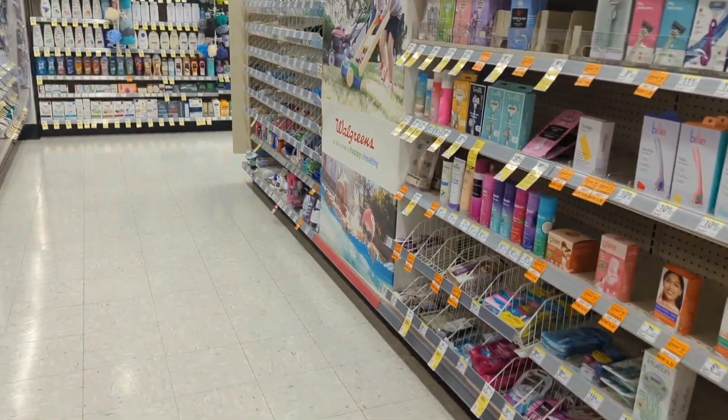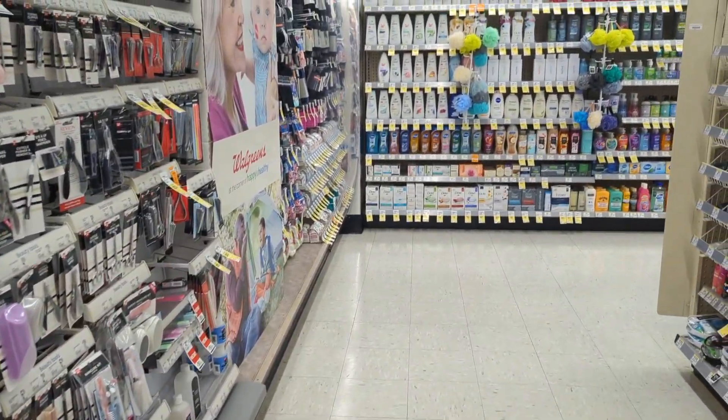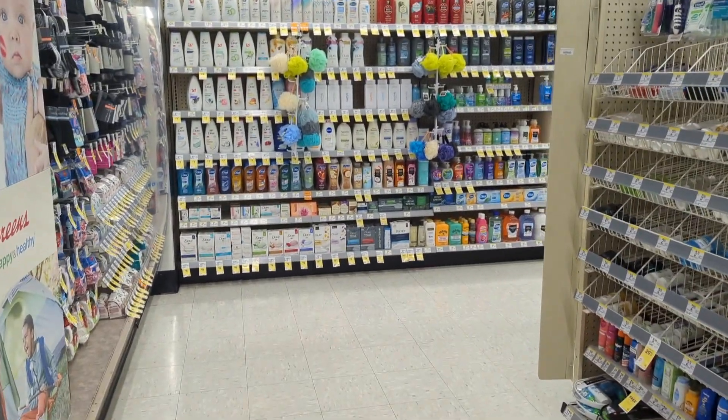If you're new to couponing at Walgreens and not familiar with stacking a digital and a paper spend coupon, here's a quick step-by-step on how I utilize the Walgreens app to make this happen.